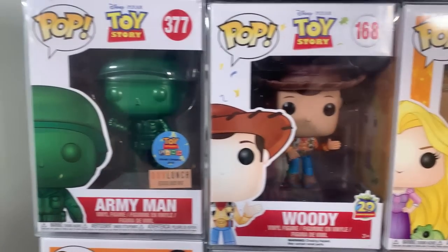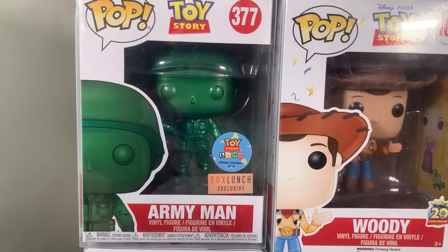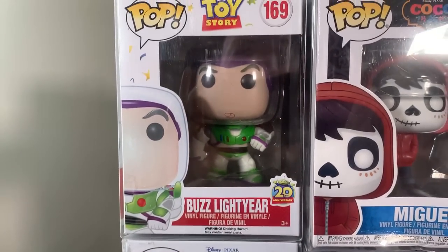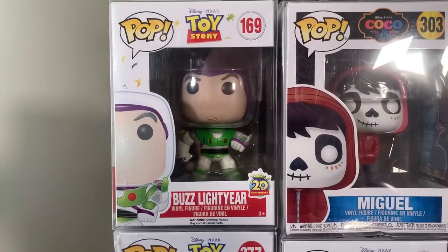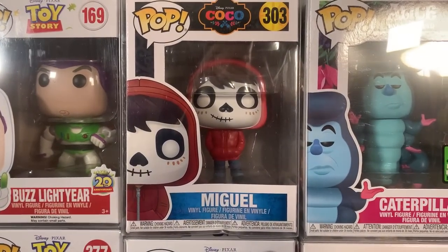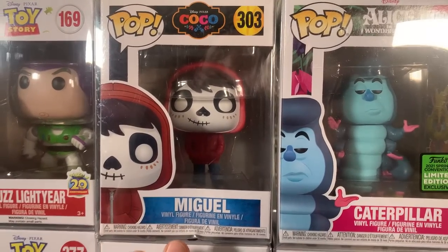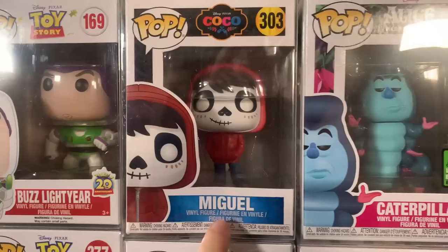Next to Rapunzel we have the regular common Woody, the boxed lunch exclusive metallic army man — which I think is a very underappreciated pop — and then continuing with the Toy Story line, Buzz Lightyear himself. I'm curious to see how the Buzz Lightyear pops are going to trend with the new Lightyear movie coming up. Then we have Miguel from Coco — another amazing Disney movie — though unfortunately this one did take some damage in shipping.